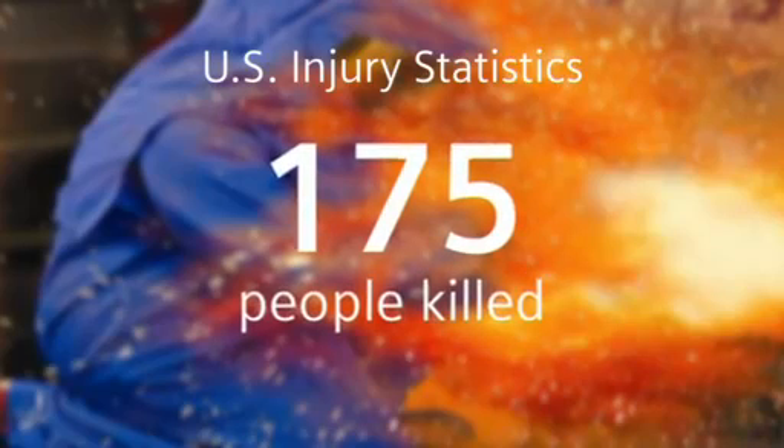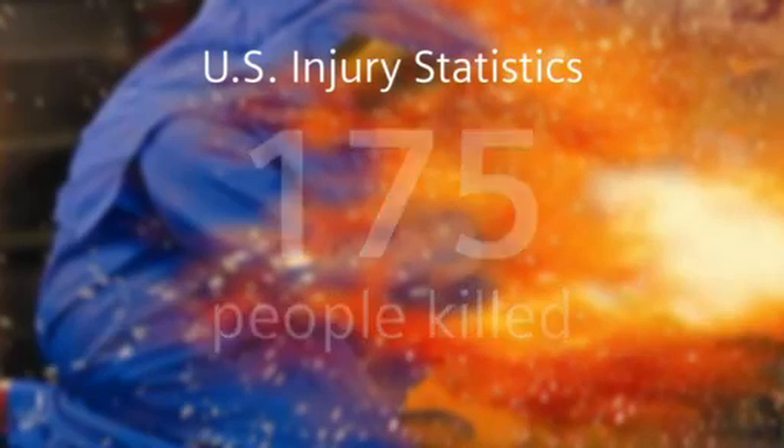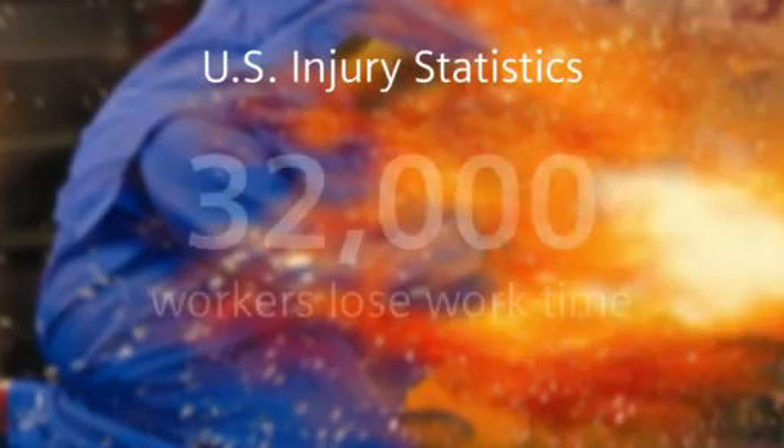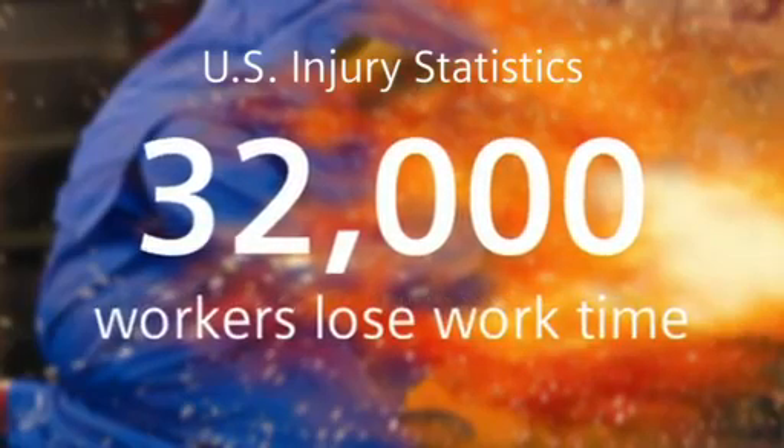Every year, 175 people are killed due to arc flash. Each year, 2,000 people are seriously burned and 32,000 workers lose valuable work time.